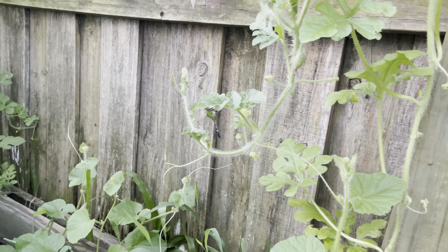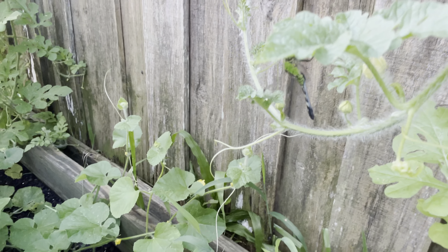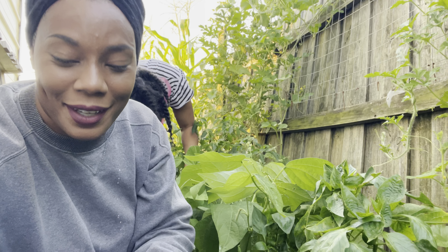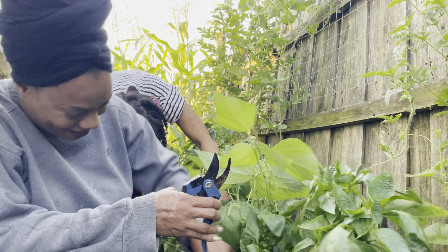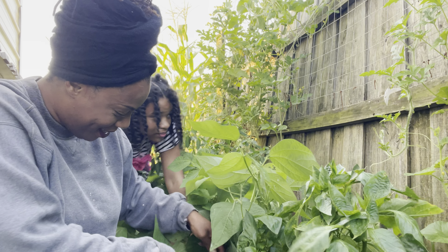Can you guys see the dragonfly? He's pretty cool — he's blending in to the landscape. Smart guy came where everything is green!